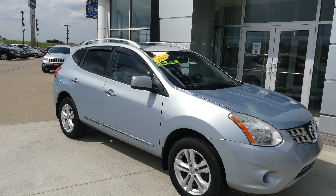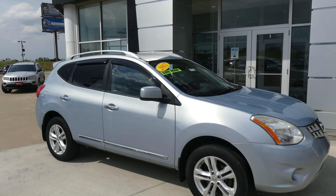Hello and welcome back to Jubilee Buick GMC online showroom. Today we're going to have a quick look at this 2012 Nissan Rogue.